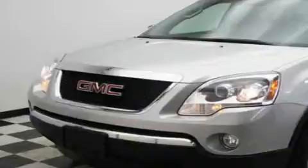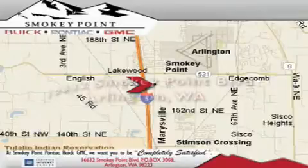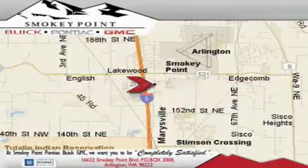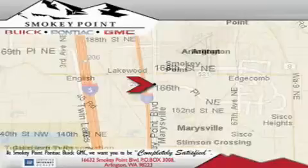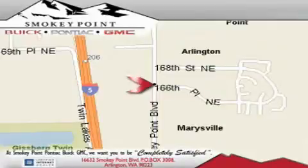Contact us today to arrange your test drive. Smoky Point Buick Pontiac GMC is conveniently located right off of Interstate 5 in Arlington. Smoky Point provides excellence in sales and service of new Buick, Pontiacs, and GMC products, along with a huge selection of pre-owned vehicles. Come visit us today or call 1-800-869-7119 to schedule an appointment.